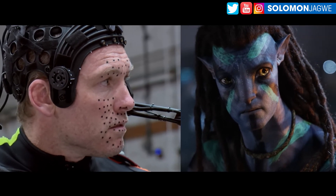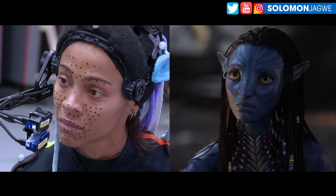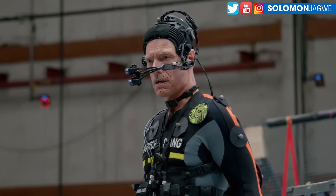Avatar 1 was my favorite movie of all time — before that it was The Matrix, but then Avatar took over. I'm always on the lookout for how motion capture is done in this industry.